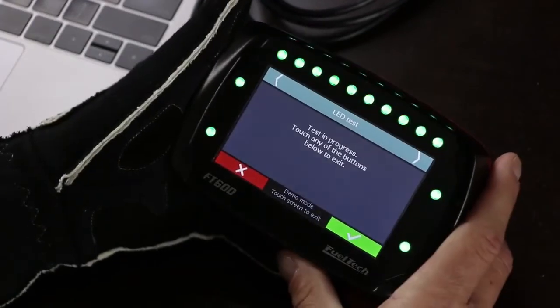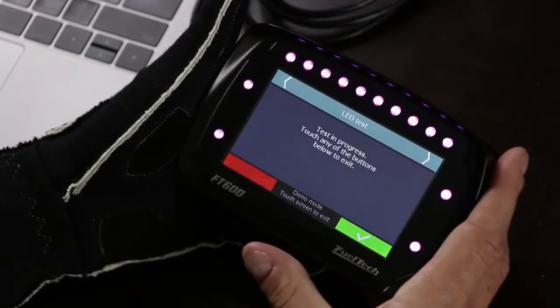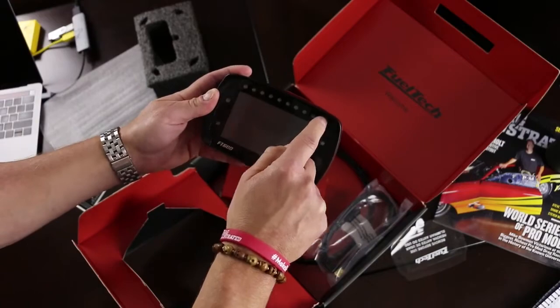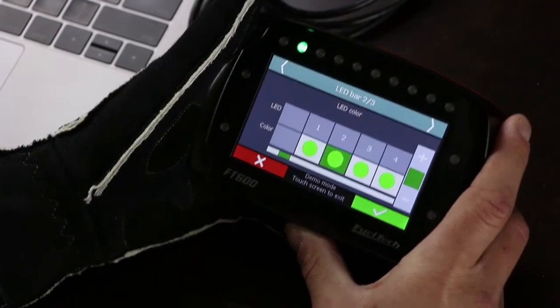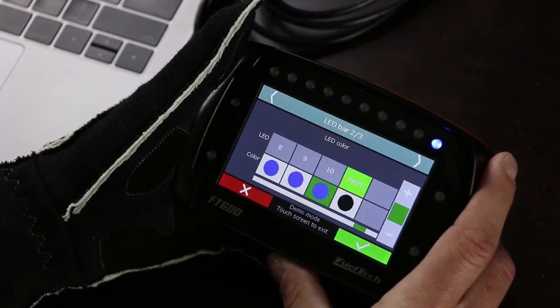Holy cow, look at all these lights! This might be my favorite thing — I like bright, shiny objects. When these LEDs all start firing up, there are 10 across the top and four on each side. All can be programmed in a variety of different ways as warning lights, a progressive shift RPM indicator — like an adjustable progressive shift light — which is really, really cool.